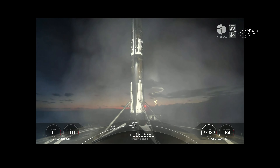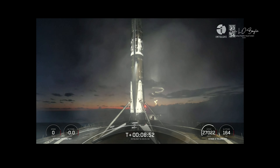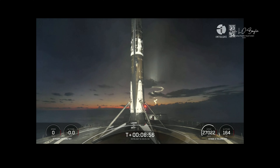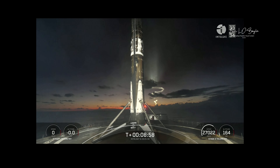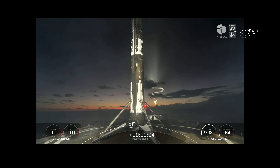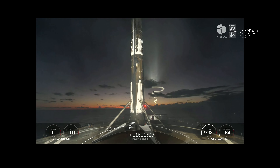You also heard second engine cutoff on our second stage. This marks the 146th recovery for an orbital class rocket, including first stage landings for Falcon 9 and Falcon Heavy. The second stage has completed its burn and is in the nominal orbit — but the mission isn't over just yet.